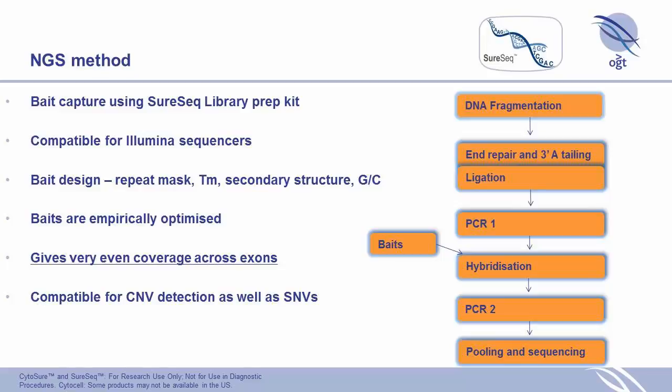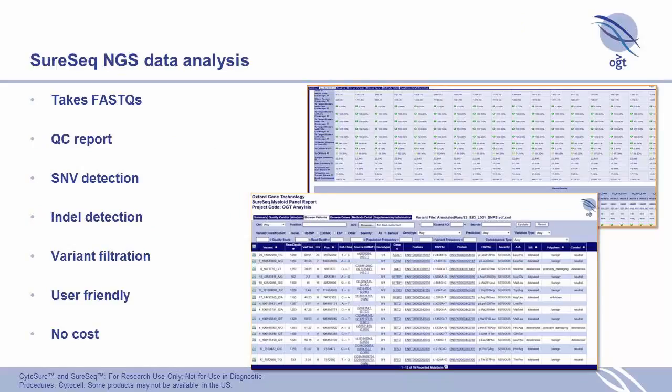We believe that high coverage at the target size, together with good even coverage, means we can detect CNVs as well as SNVs using the NGS panels. To mirror our Cytoshore Interpret software, we also supply a SureSeq next-generation sequencing data analysis platform for our NGS panels. This is free of charge, and it takes the FASTQ files, gives you a QC report, and performs SNV detection.